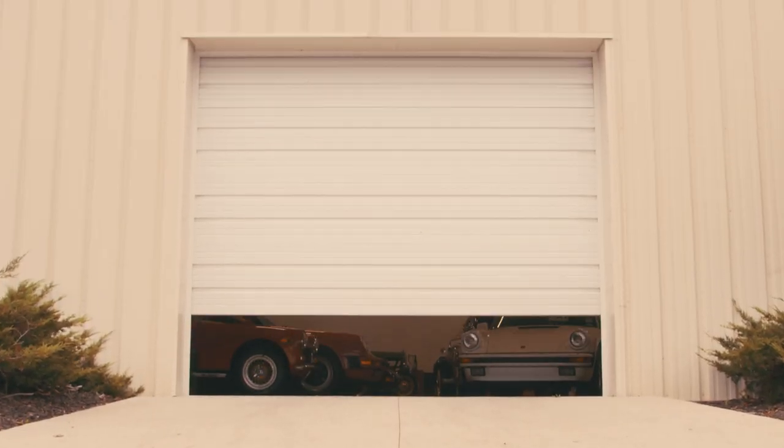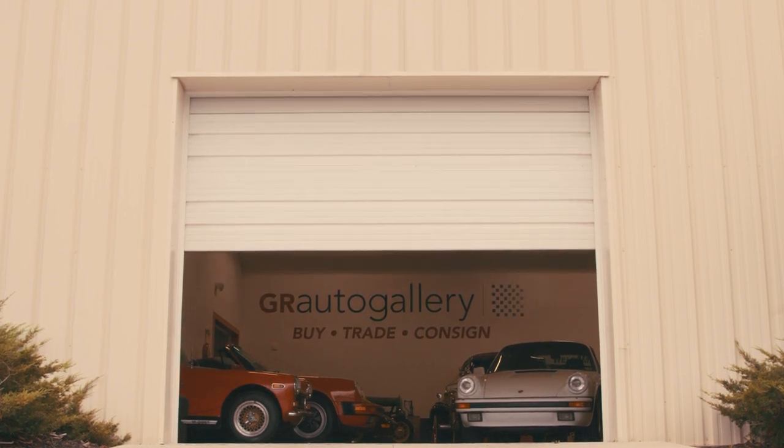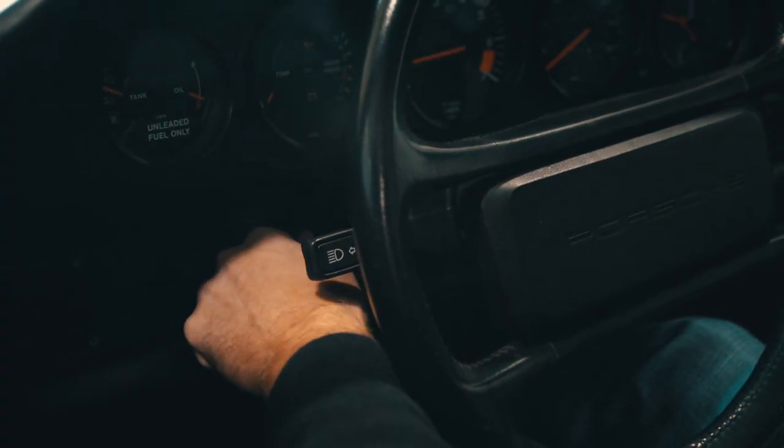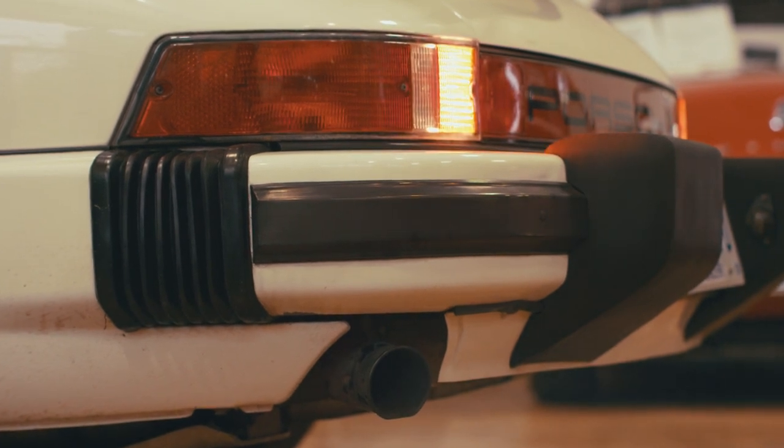When I was 15, my dad bought me a 1970 Volkswagen Beetle convertible. Over the course of three to four years throughout high school, I spent every morning and every night after school sanding on it, grinding on it, cutting it up, thinking I knew what I was doing to restore that car.